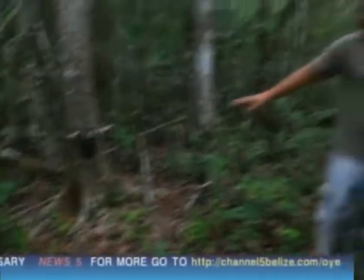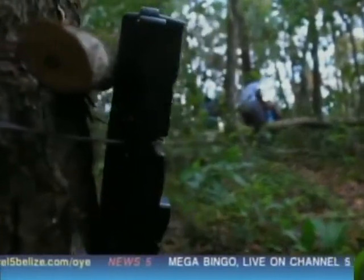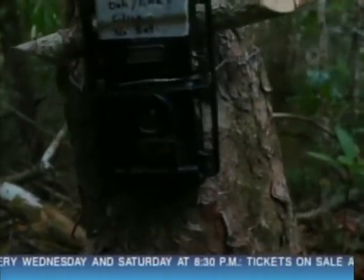If something does occur — an attack — before the week or two weeks, we'll come out and check it. But usually these cameras are checked twice a month, depending on the situation — the intensity of the attacks and things. That will help us make decisions on how and when to check the camera.